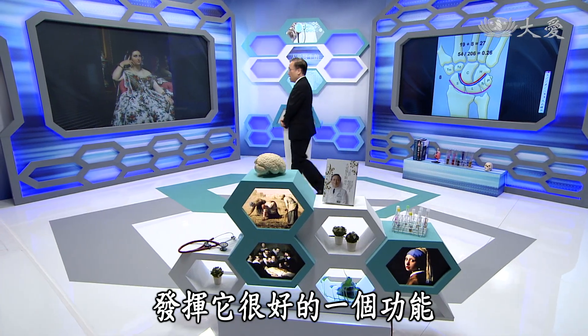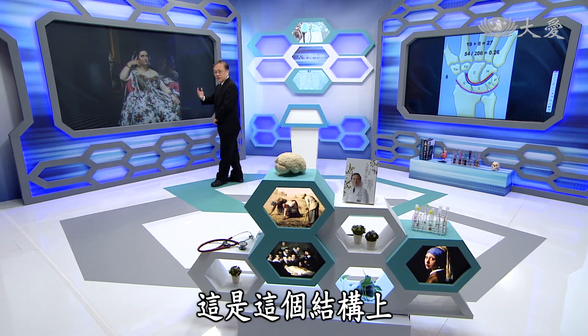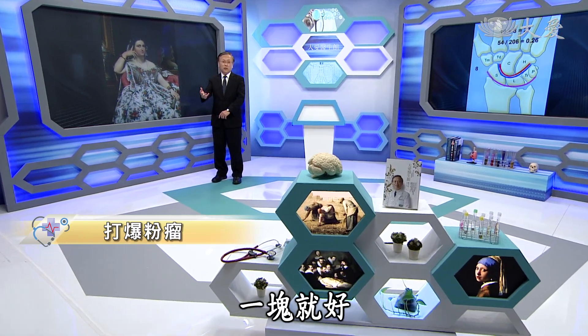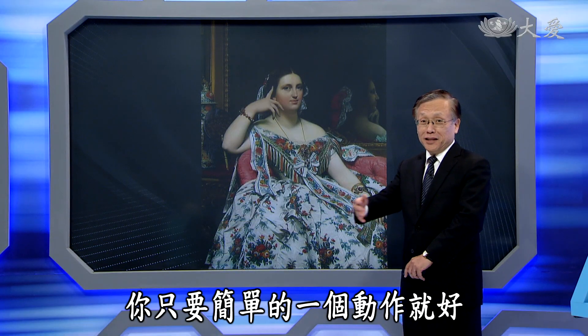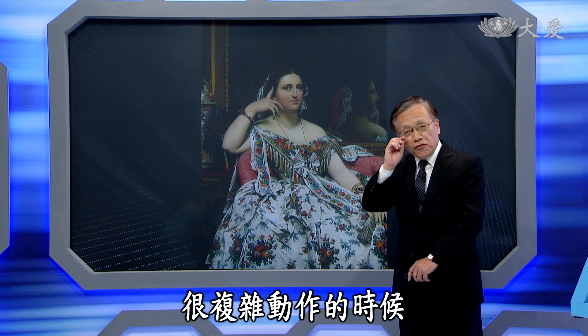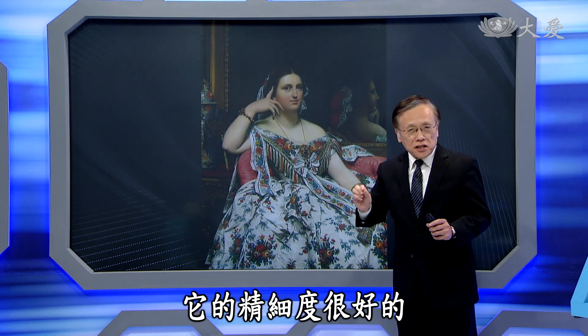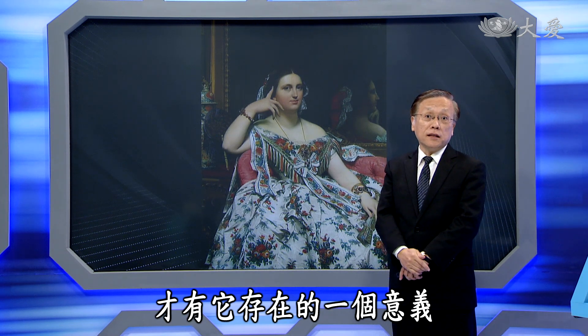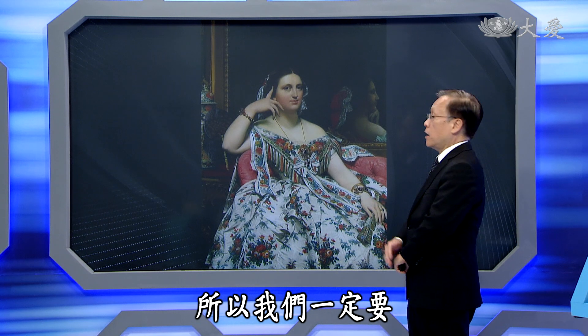所以这个手一定要发挥它很好的功能，这是结构上赋予我们的一个责任，不然它要那么多块骨头干嘛？它一定可以去执行很复杂的动作，精细度很好，这么多块骨头才有它存在的意义。